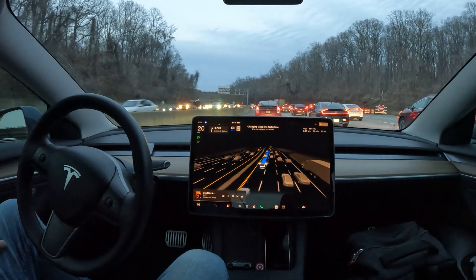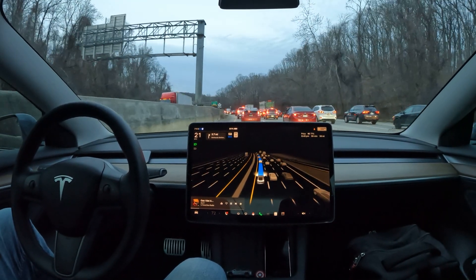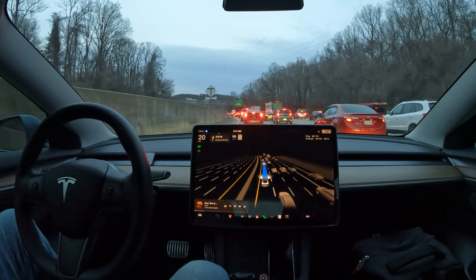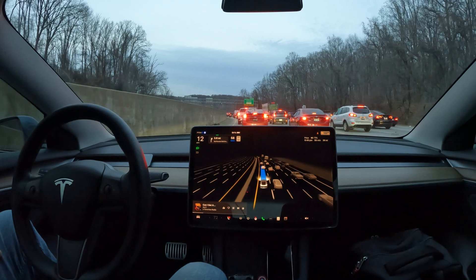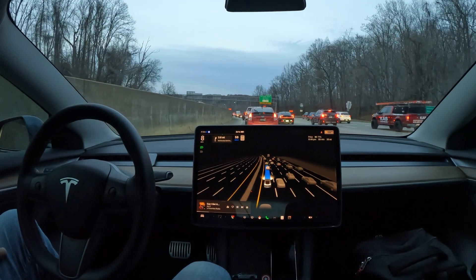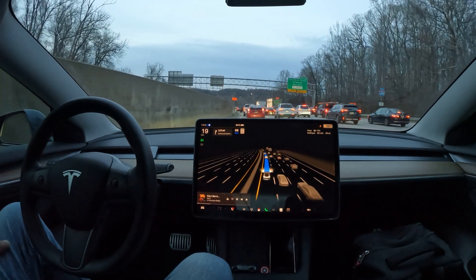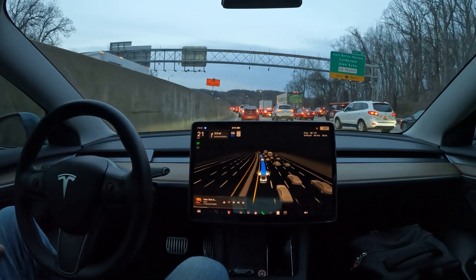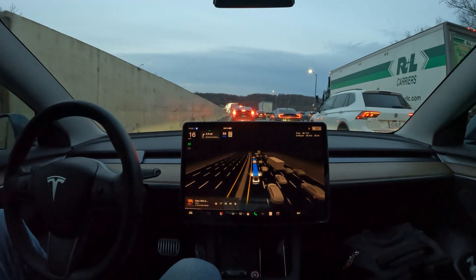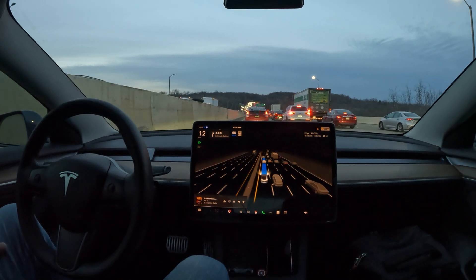FSD is in assertive mode, so it chooses to be in the left lane as much as possible but does some weaving. This is a lot of stop-and-go traffic, and I want to give you a real point of view of what it looks like sitting in stop-and-go traffic while letting the car drive for you. This software is available on all Tesla cars — anyone in North America, Canada and the United States, can use it.